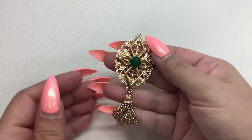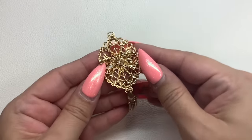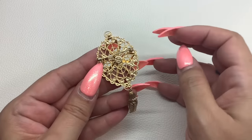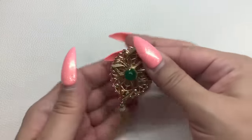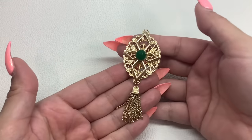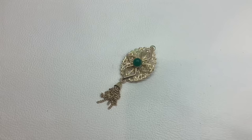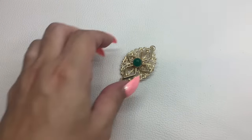This one is a Sarah Coventry — you can see it right there on the back. It is a brooch. It feels like an acrylic cabochon, but it's green. It's in very good condition. This one is number two, and we will do that one for $8. Sarah Coventry, number two, $8.